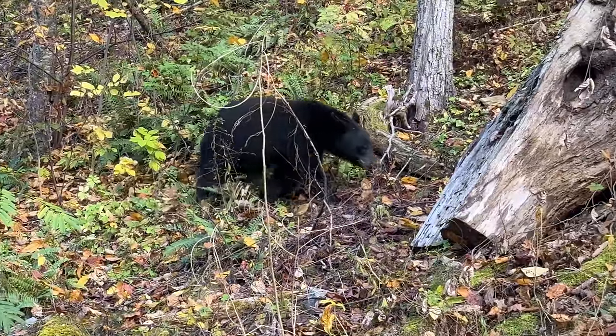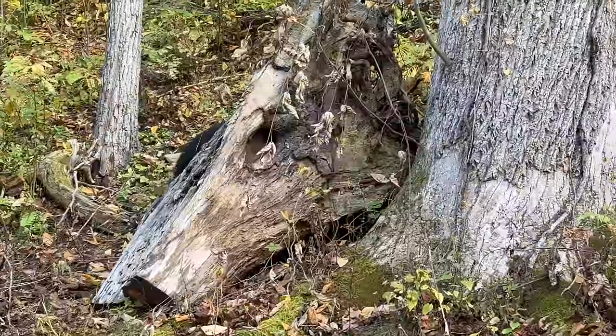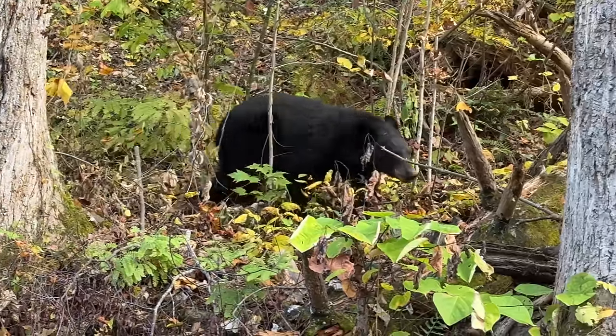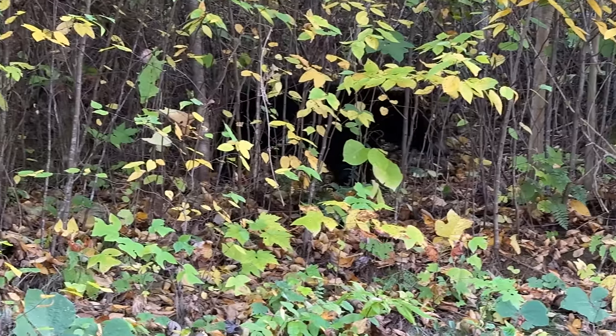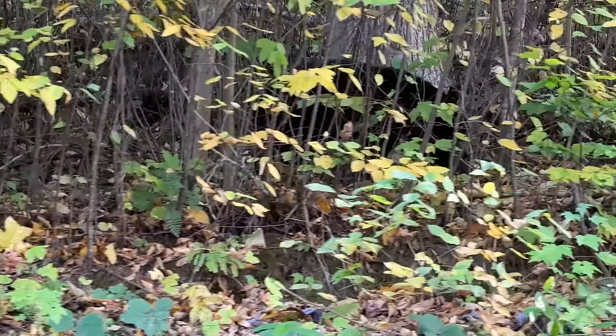He's right there, he's right there. Well, he's a teenager. Good eyes — I bet he's like, good eyes.